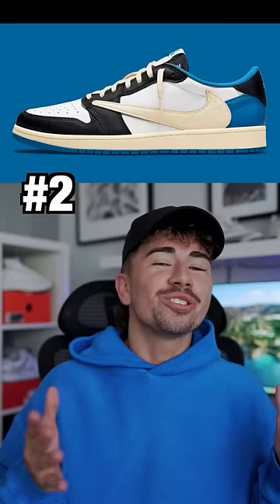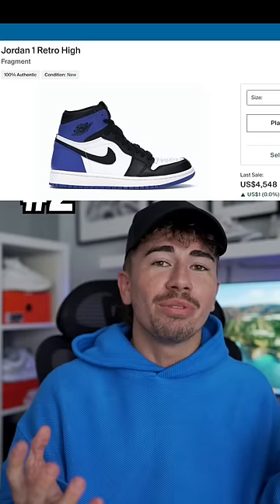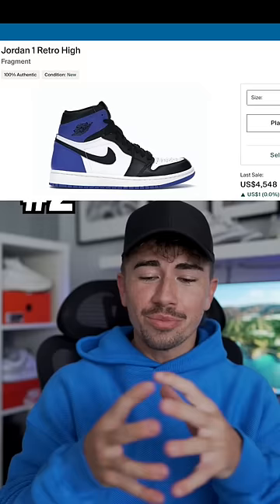Second spot goes to the Travis Fragment Jordan 1 Low. You take the hype that Travis Scott brings to collaborations, you take the hype of a $4,000 sneaker, you mash that together into a Jordan 1 Low, and you get explosive amounts of hype.